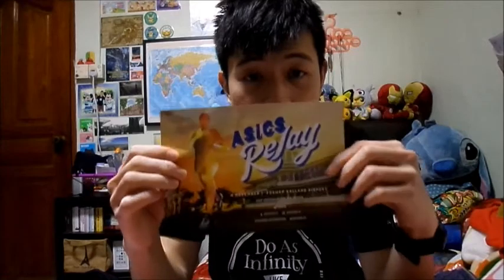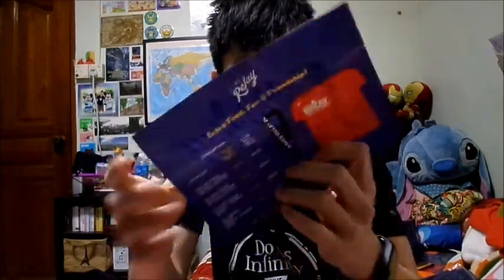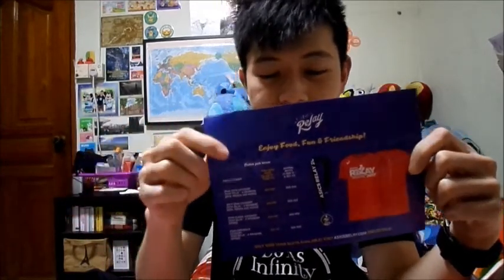Last but not least, it comes with this ASICS run voucher — well, not exactly a voucher, but more of a promotion slip. You can see what the goodies and titles are for everyone else.